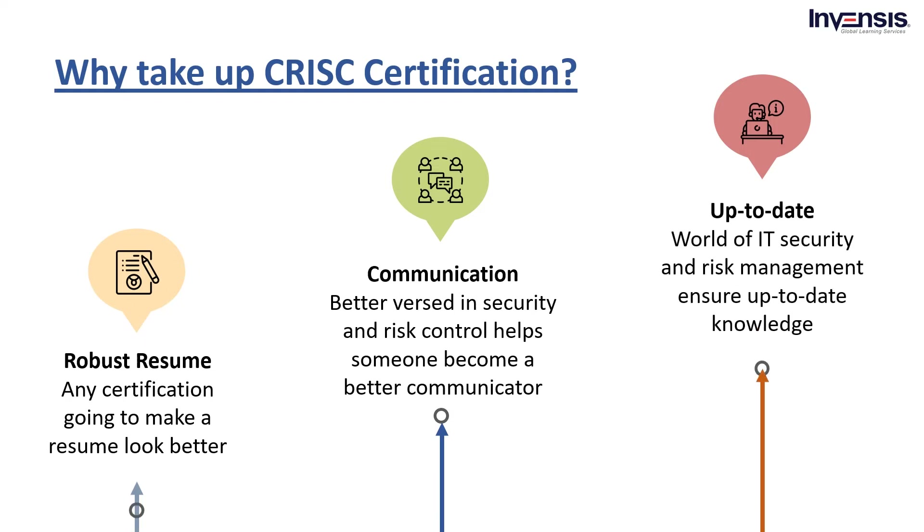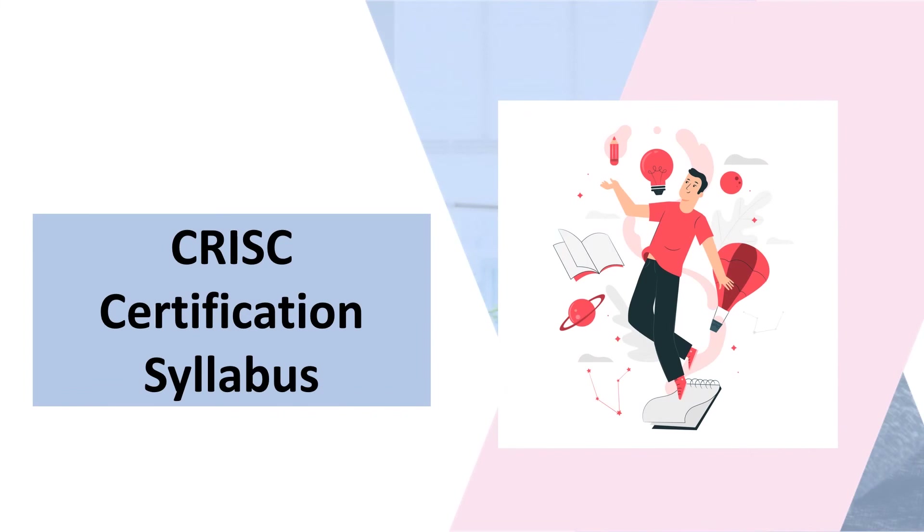Ending with up-to-date knowledge: the world of IT security and risk management is always changing. Getting CRISC certified will ensure up-to-date knowledge. CRISC certification ensures that you are recognized as a professional with the skills and experience to provide value and insight from an organizational perspective on IT risk and control. So, it is important to have an insight into the CRISC certification syllabus. The candidates need to be clear about the sectors they should master to handle enterprise risk and threat possibilities. So let's get started with the CRISC certification syllabus.